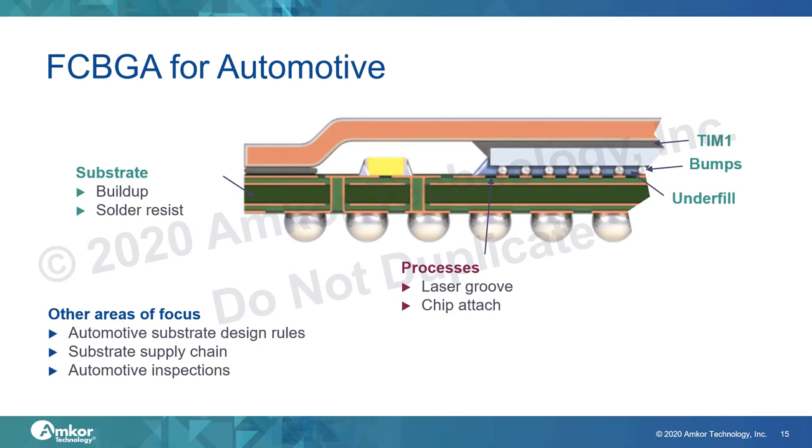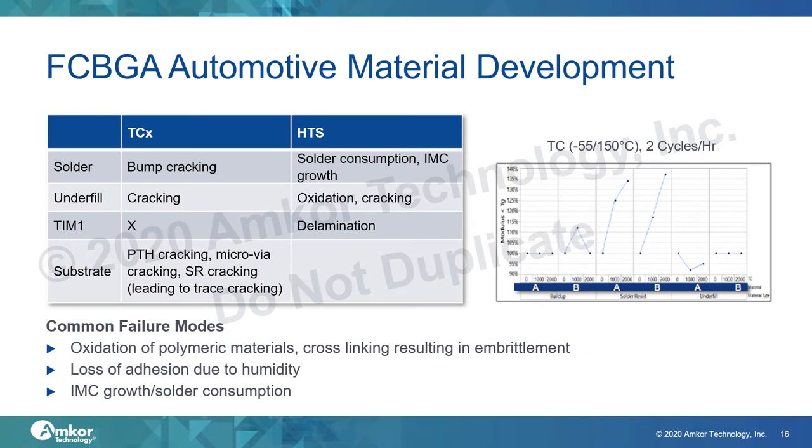Here are some focus areas to improve reliability performance of our flipchip BGA packaging. We are evaluating higher reliability materials for key components such as substrates and underfill. Choosing the right chip attach process and using laser groove for wafer dicing is also important. For substrates, we go beyond just materials and establish more stringent automotive substrate design rules, partnering with strategic and capable substrate suppliers and requiring higher levels of inspection and testing. We are developing flipchip BGA material sets for Grade 1 and Grade 0 operation, focusing on solder, underfill, thermal interface material, and substrate failure modes.